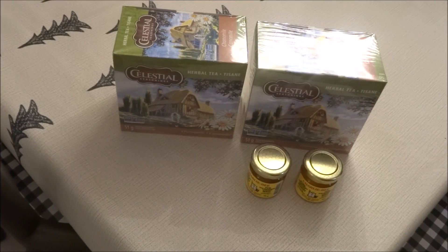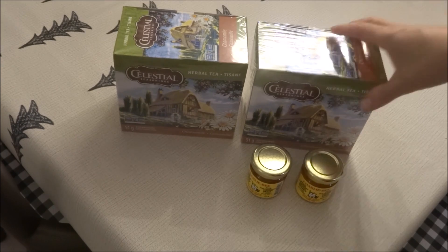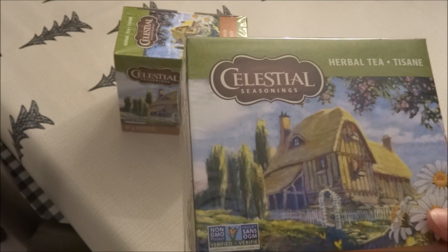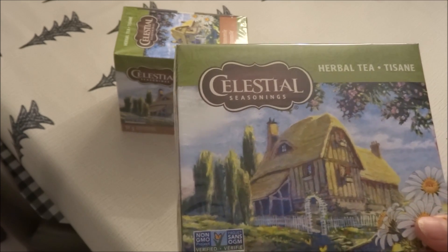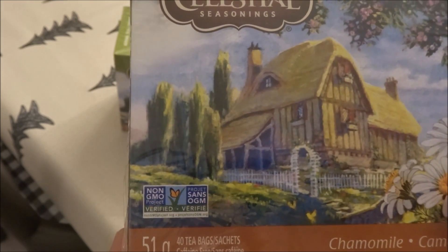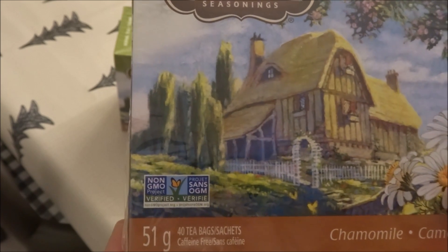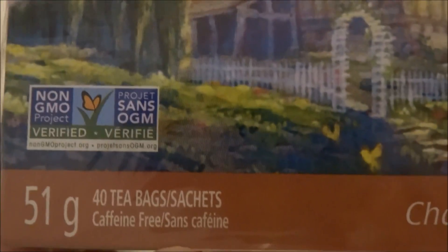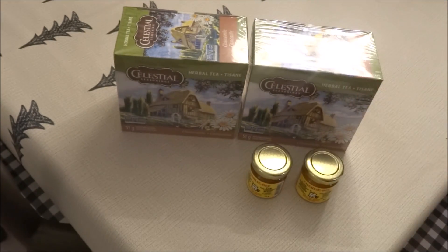To begin the haul I went down the food aisle and I picked up this nice size package of herbal tea. There are 40 tea bags in here. This is the Chamomile by Celestial Seasonings — 51 grams, 40 tea bags in this box, and it is caffeine free. And what I love about it, it is non-GMO verified. So I picked up a couple boxes of those.